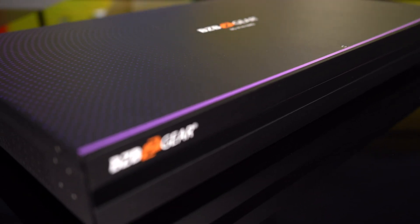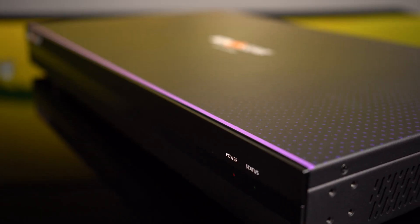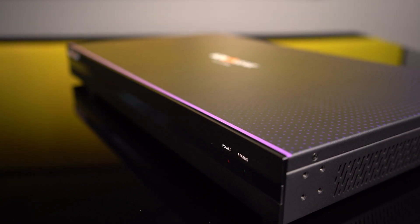Seamlessly compatible with Windows 7 and Windows 10, the BG-A16-16MD offers advanced control through RS-232 serial commands, providing you with unparalleled flexibility. Enjoy an intuitive interface for easy configuration, volume control, monitoring, and scene management.